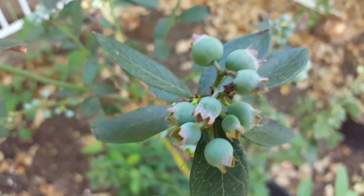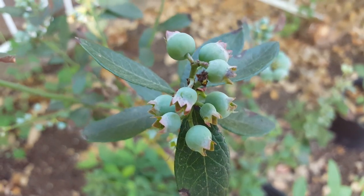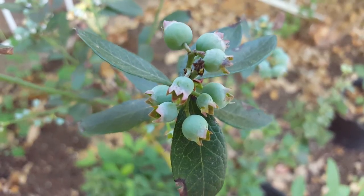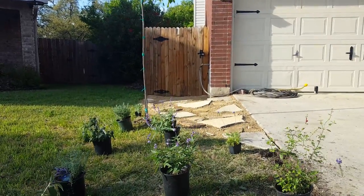It's close to a house. I love it. And when I'm going to the house, I'm going to make a new house.